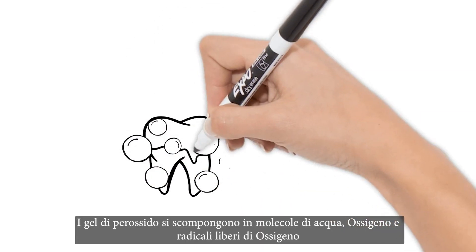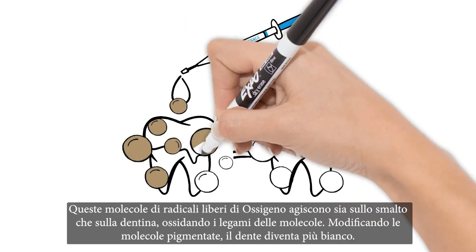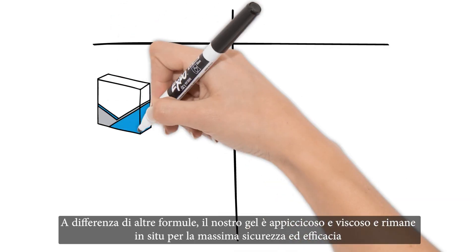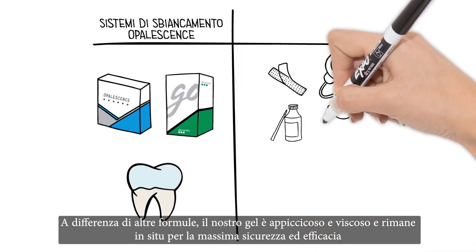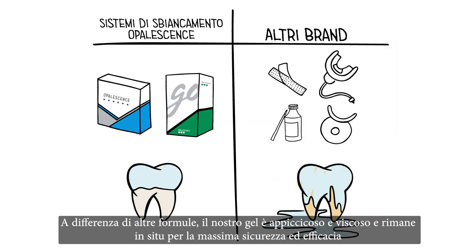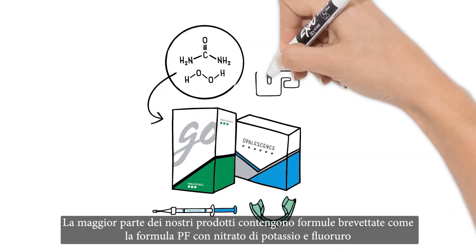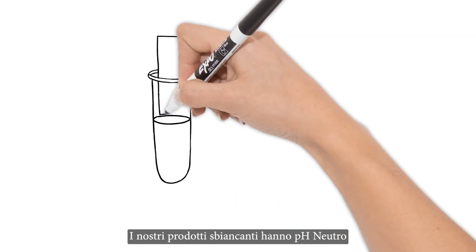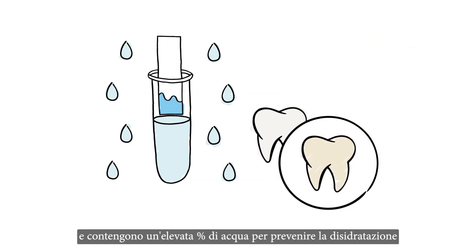The peroxide in Opalescence teeth whitening gels passes into your teeth to oxidize the discolored molecules in your enamel and dentin, removing stains and whitening your smile. Unlike other formulas, our gel is sticky and viscous, so it sticks in place for maximum effectiveness and doesn't go anywhere you don't want it, like your gums for example. Most of our original patented formulas also contain potassium nitrate and fluoride (PF) for more comfortable teeth whitening treatment. It's also formulated to match the neutral pH balance of your mouth and has high water content to help prevent your teeth from dehydrating.